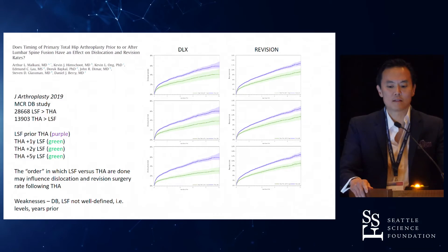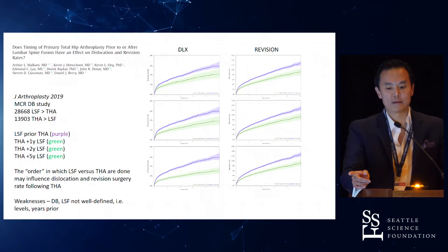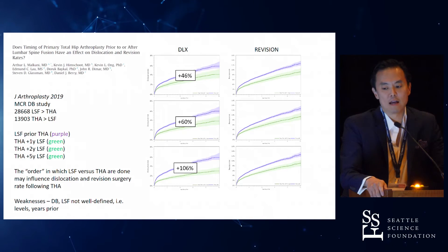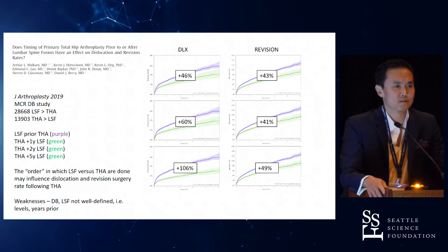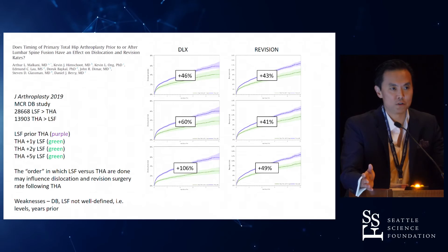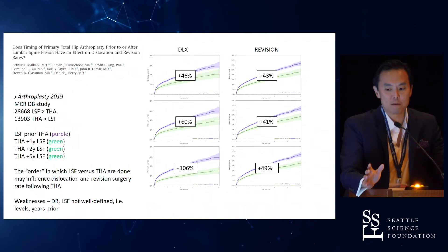This study recently came out in terms of timing. This is a Medicare database study where they looked at fairly large numbers of patients who had spinal fusions prior to having hip replacement, and then having a hip replacement first and a spinal fusion later. They looked at one year, two years, and five years post hip arthroplasty. The purple line — spinal fusion first — shows essentially a larger incidence of hip dislocation and about a 40–50% increased risk of having revision surgery if you had a spinal fusion first. Their conclusion was to suggest waiting five years to do a spinal fusion after a patient gets a hip arthroplasty, which they even admittedly said — but there's clearly something that a spinal fusion does to the stability of a hip.